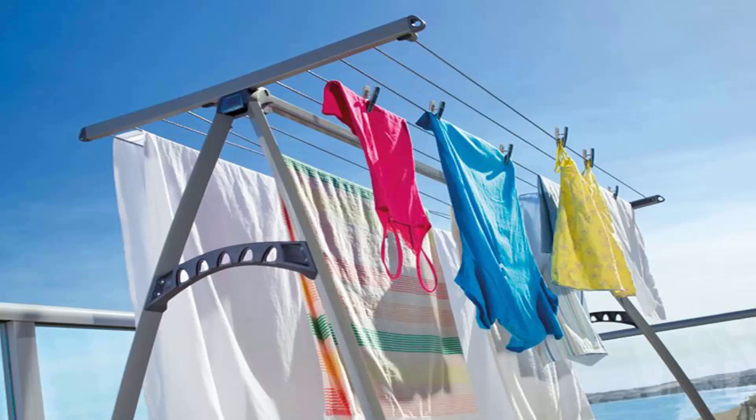The benefit with these units is you can get your bigger items on them, like sheets and towels as pictured here. Generally in most cases you can get two to three loads of washing on this style of unit at any time.